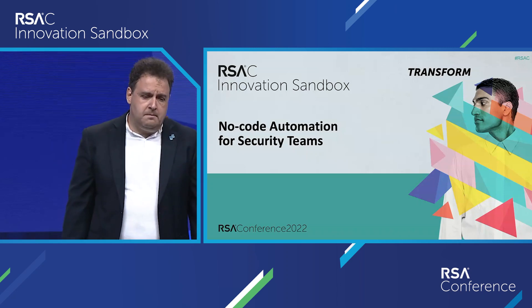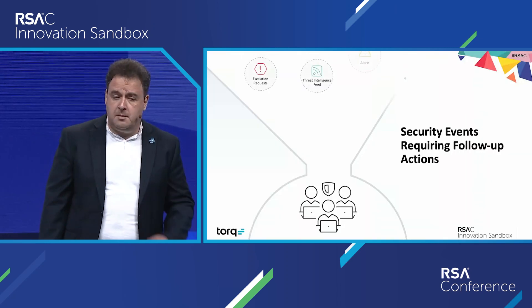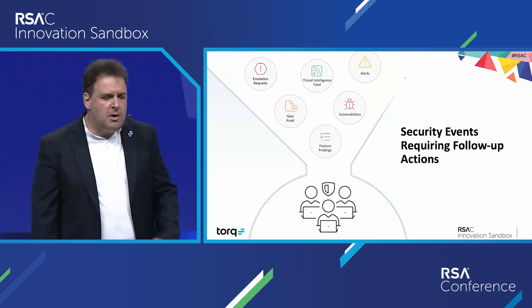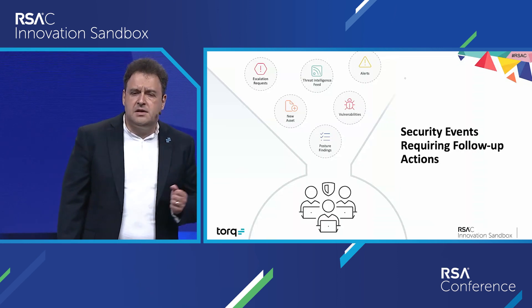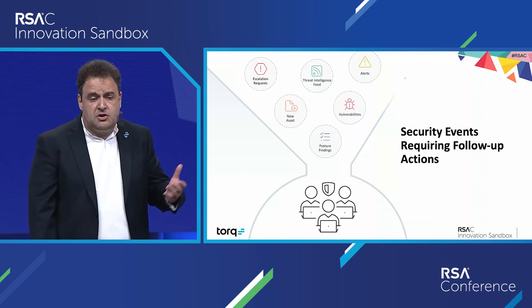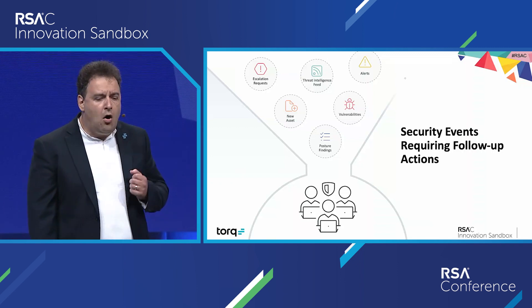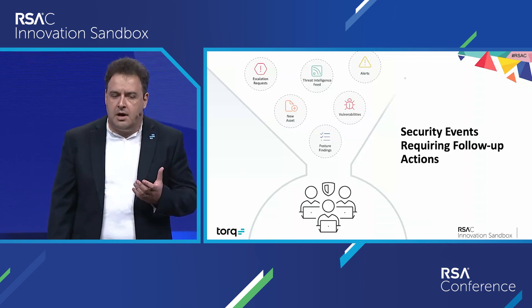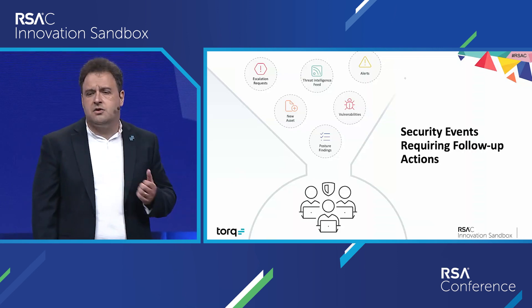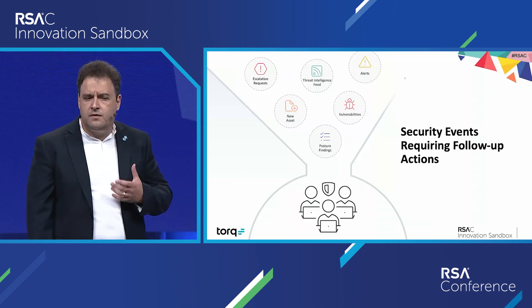Managing a cybersecurity program means having to deal with a lot of incoming events — and not only traditional incident response, but also handling things such as threat intel feeds, vulnerability reports, cloud security posture findings, privilege escalation requests, and many more. All of them require follow-up action items, in many cases whole processes that cross the boundaries of just the security team and require involving additional role players.